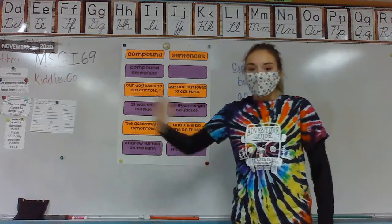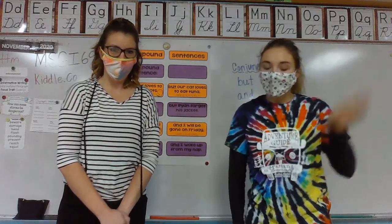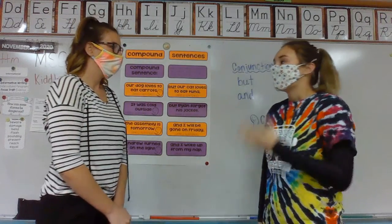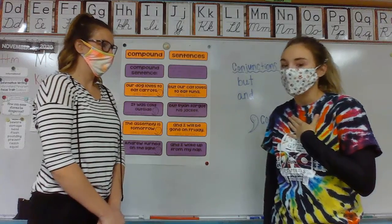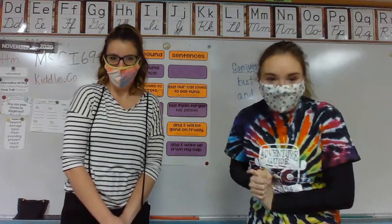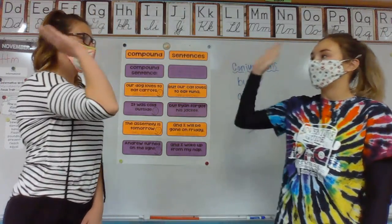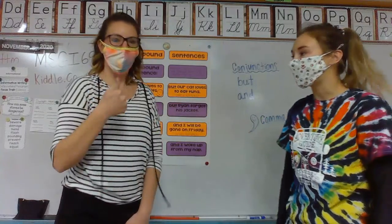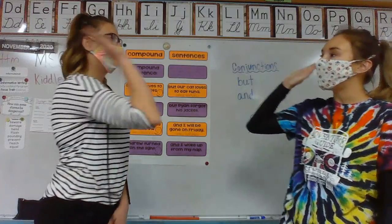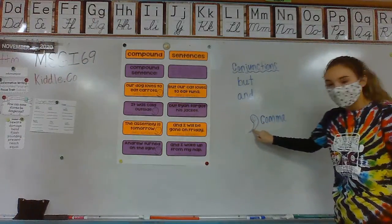So Miss Knight over here, we're going to teach you a fun little movement to help you remember compound sentences. I'm simple sentence one. I'm simple sentence two. So my sentence is: my horse was very hungry. But Miss Knight brought her a carrot. So these sentences are related, so we can combine them with a comma. This is called a comma swoop.